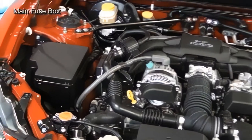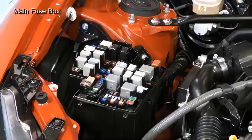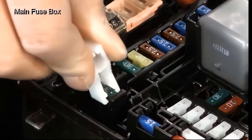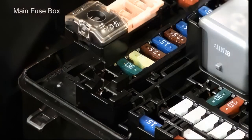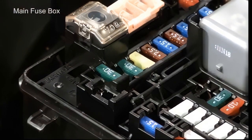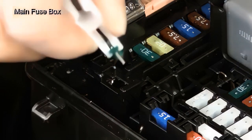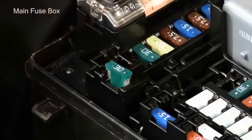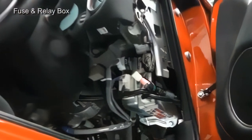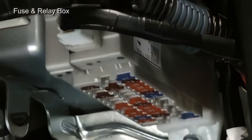The main fuse box inside the engine compartment has been redesigned. The DCC fuse in the main fuse box has the same function as the delivery and test mode fuse in previous Subaru vehicles. During transport, the DCC fuse is inserted into the DCC socket beside it, and at the time of PDI, the fuse is inserted into the socket next to it. When the test mode is activated to perform a diagnosis, the fuse is inserted into the DCC fuse socket. The fuse and relay box inside the vehicle have also been redesigned and are now built into the main body ECU.